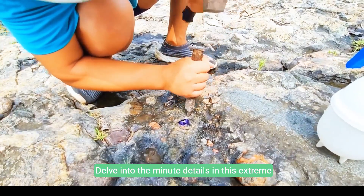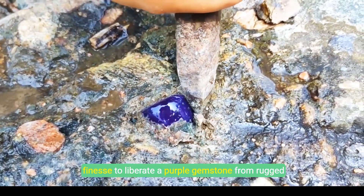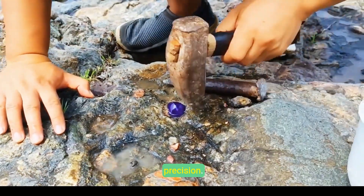Delve into the minute details in this extreme close-up where expert hands employ tools with finesse to liberate a purple gemstone from rugged stone. Every controlled strike resonates with the spirit of precise craftsmanship. Witness artisan precision.